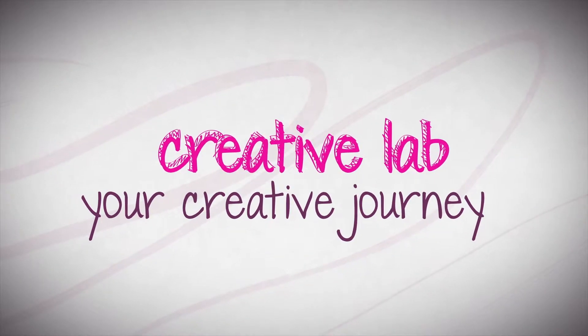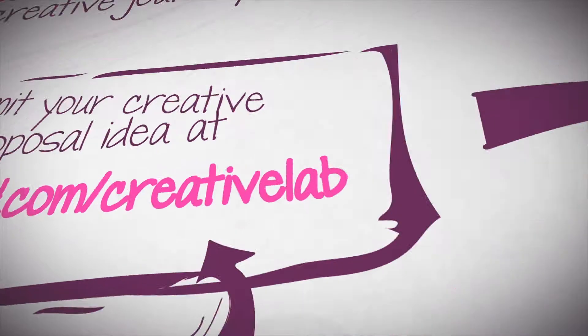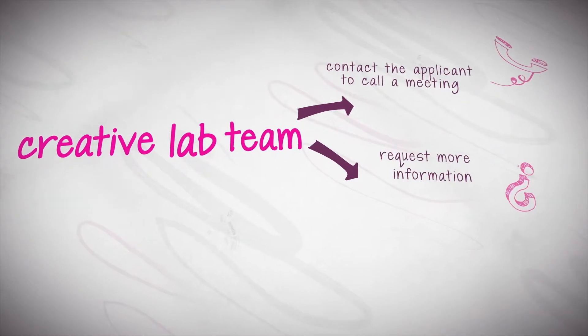Creative Lab for your creative journey. Phase 1: Apply. First, tell us about your idea. Our team will review it from a creative perspective, contact you for a meeting, and ask you for more information.